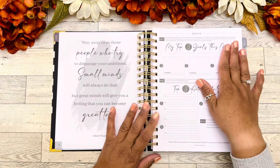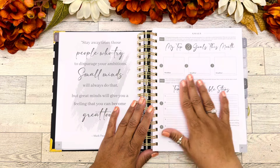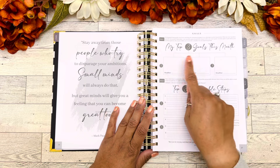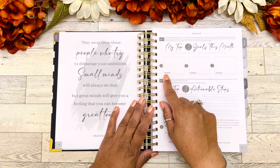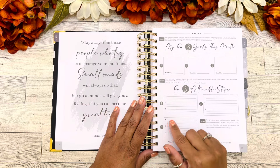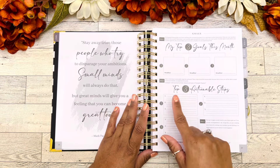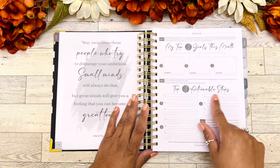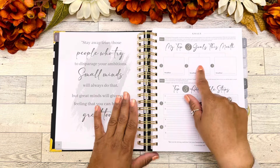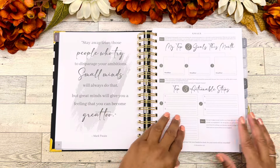Then we have a goals page. It says 'My top three goals for this month' — I believe this is for every month. We write in our goals and there's a space to put a deadline for when we want to accomplish them. Step two is the top three actionable steps: your top three actionable steps for goal number one, goal number two, and goal number three. And then there's another scripture at the bottom.